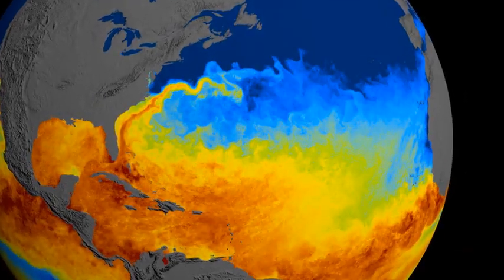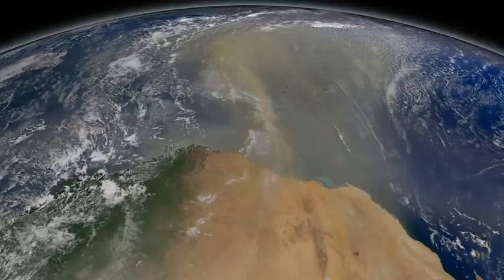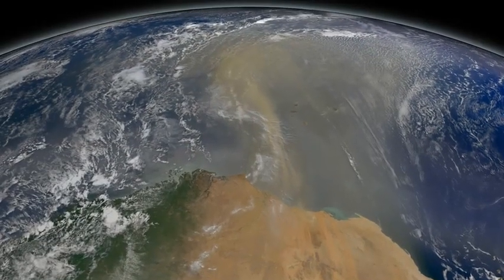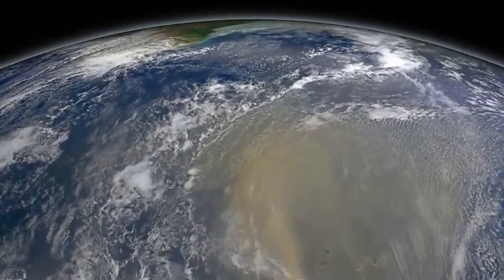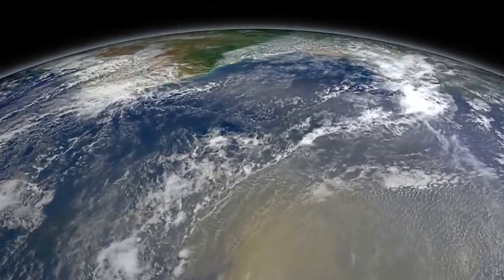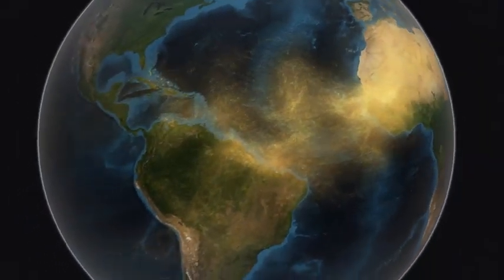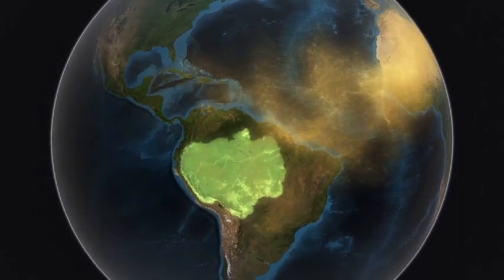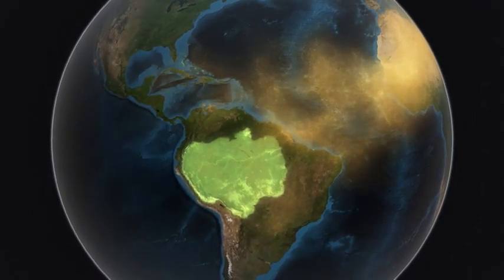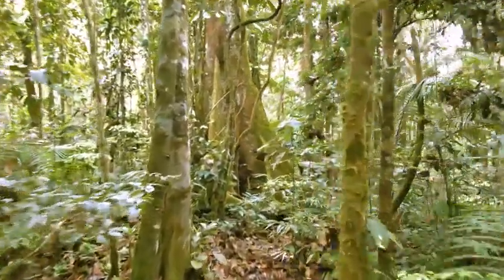Heat in the oceans is like fuel that powers these massive storms. But incredibly, dust swept up from northern Africa actually plays a critical role in the formation of hurricanes. It's also a key source of fertilization for the Amazon rainforest. Due to climate change, dust plumes are expected to decline, and so will their impacts on vegetation and ocean life.